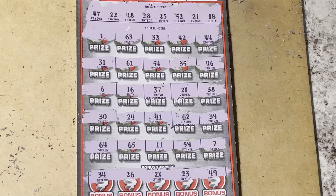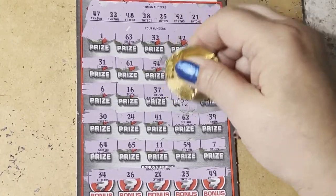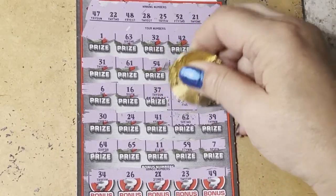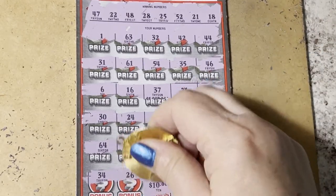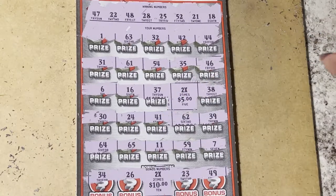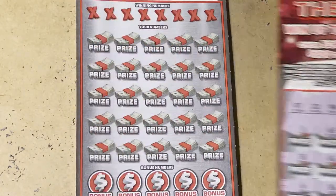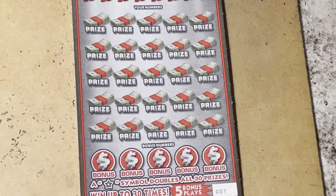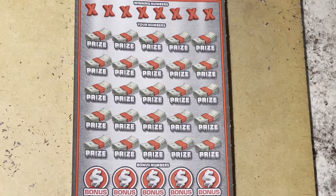I guess we didn't get any numbers, just the two times. Let's see what's under there — I hope it's bigger than five. Here's the first one: little zeros and it's a five. Oh my goodness. But this one's 10. So we got $30 back — that gave us $10 extra, $10 profit on that ticket.